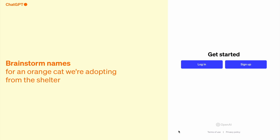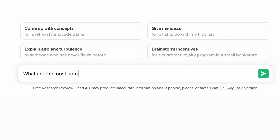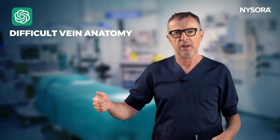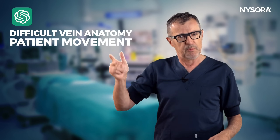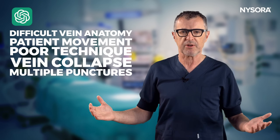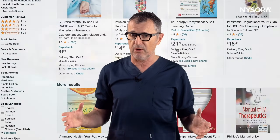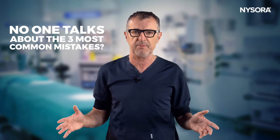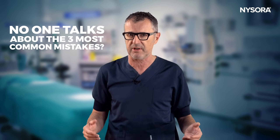We asked the AI — ChatGPT — about the most common reasons IV cannulation might fail. Here's what it listed: difficult vein anatomy, patient movement, poor technique, vein collapse, and multiple punctures. While all of these reasons are valid, just like the manuals on IV access or videos we've watched, virtually no one mentioned the three mistakes we're about to share in this video.